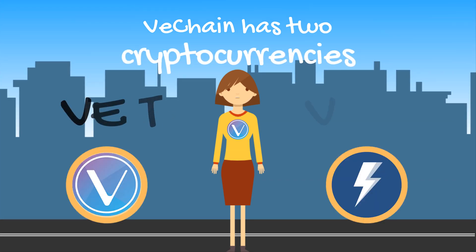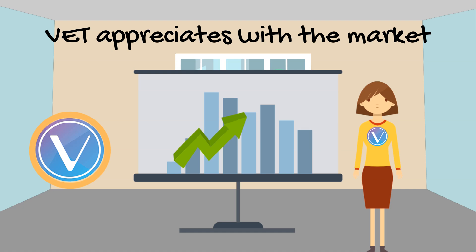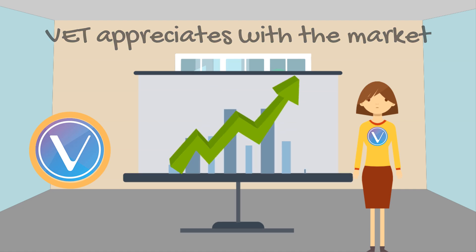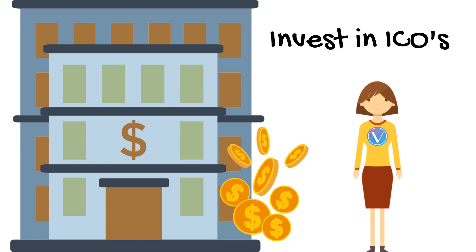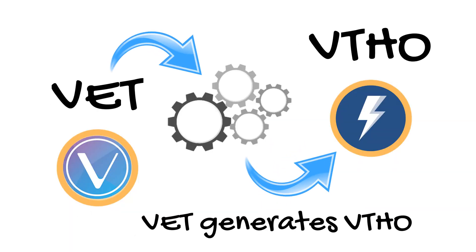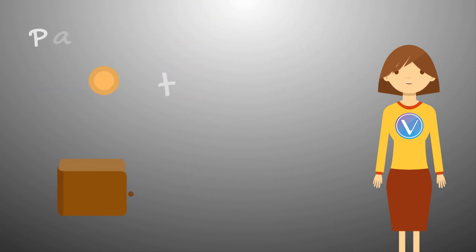VeChain runs on two cryptocurrencies: VET and VETHO. VET is like smart money — it's able to appreciate as the market does. It's used to execute smart contracts or as money to invest into ICOs. VET generates VETHO, so by holding VET, you'll earn VETHO, which can then be used to pay for your transactions.